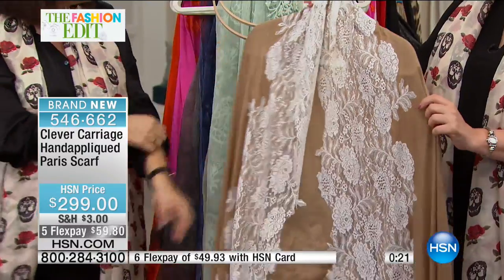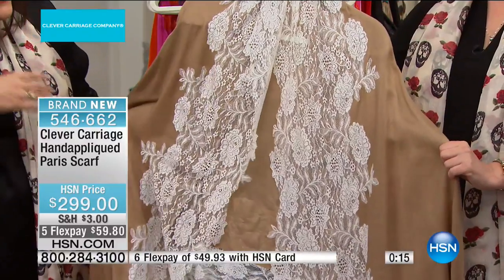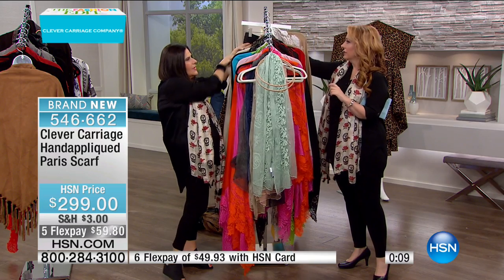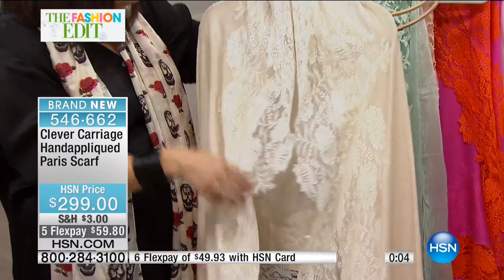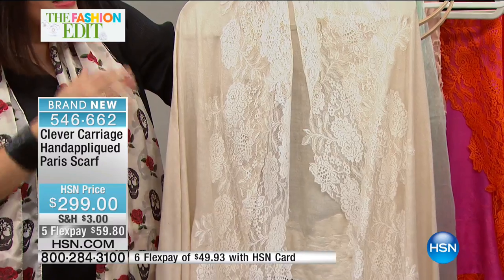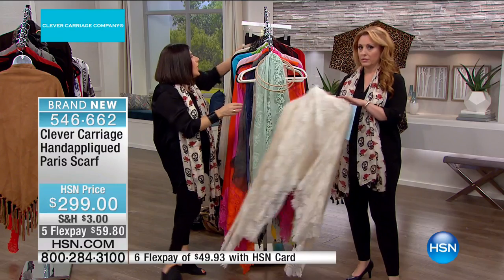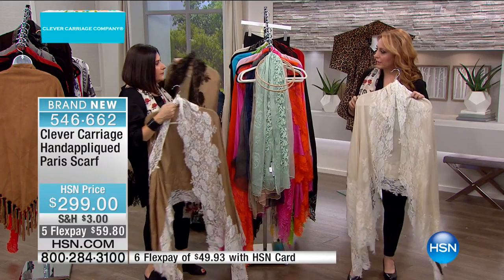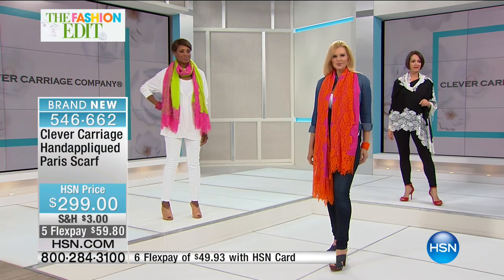For every blonde, the camel and ivory is very good — it's got a romantic, antiquey look. For weddings, the ivory and ivory is the most romantic. The 50% wool, 50% silk composition gives the perfect weight — you can wear it in winter or summer. We've also done camel and black. So those are all our colors — hsn.com is a perfect way to check them all out. The item number is 546662. Lots of flex payment, and HSN cardholders get an extra flex payment.